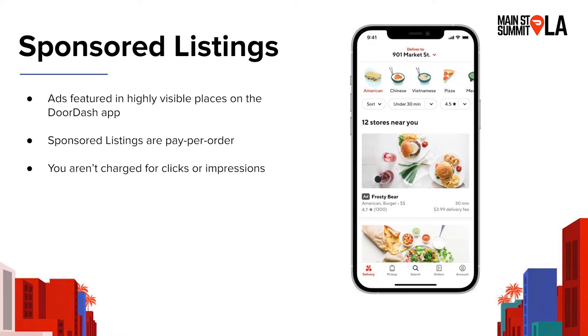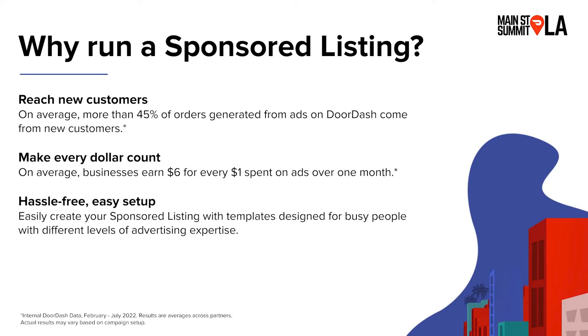I'm going to deep dive into each one of these products. Sponsored listings are ads that are featured in highly visible places on the DoorDash app, such as the homepage and search results. Something unique about sponsored listings is that they are pay per order. So if you have experience advertising on other platforms like search or social media, usually ads are pay per click or pay per impression, and you don't always know if those clicks actually result in sales. With sponsored listings, you don't actually pay for the ad until someone places an order through it, which is a great way to make sure your marketing budget actually results in sales.